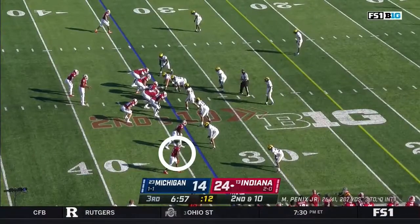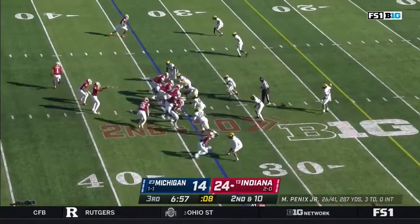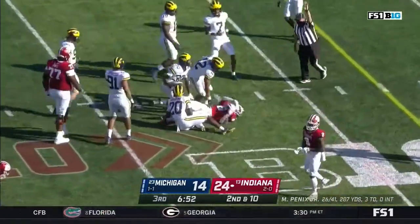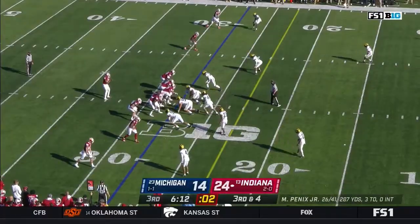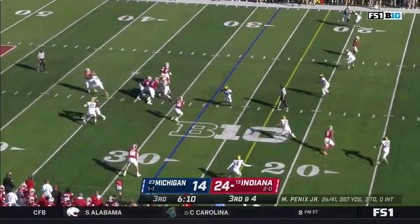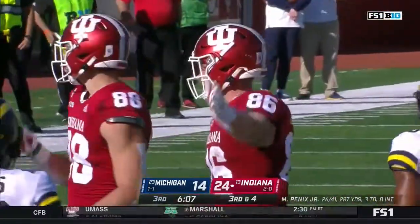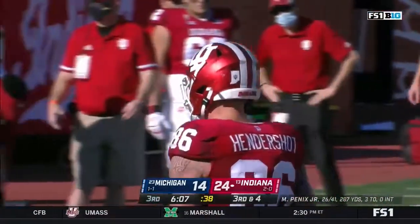The pocket — Penix was really comfortable during the first half. Back to the ground on second down — nice cut from Samson James and a gain of six, third down. It's Hendershot right to the marker — going to depend on the spot. He says he's got it, and it looks like he does. Another third down conversion.